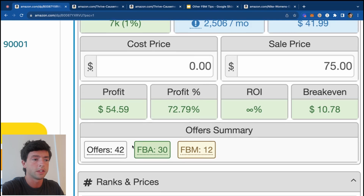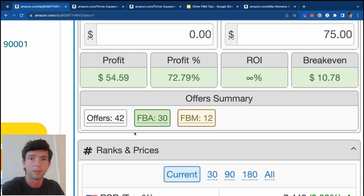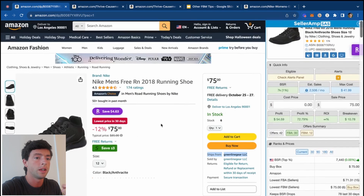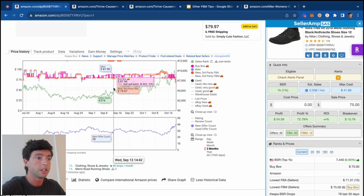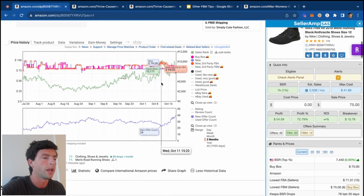If there were 42 offers on this listing and 39 of them were FBA, there's a very small chance we'd be able to get the buy box FBM — especially not in December. But we can see over 25% are FBM here. And scrolling down in Keepa, we can see the price on this is pretty stable, so we know people are making money.